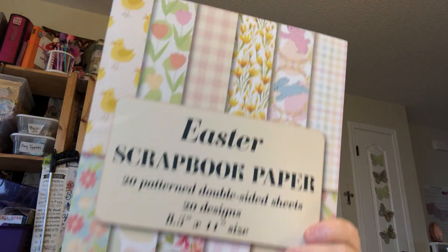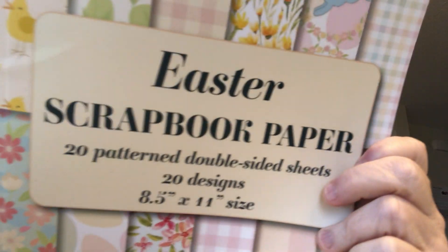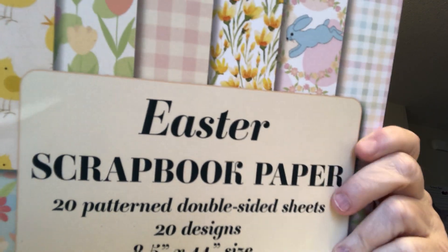I've never found an Easter paper pad at Michael's — it's spring with some Easter, but nothing that just has Easter in it. So I looked on Amazon and I found this one. These sheets are 8½ by 11. There are 20 designs.